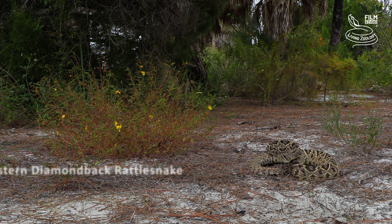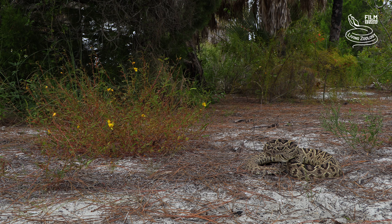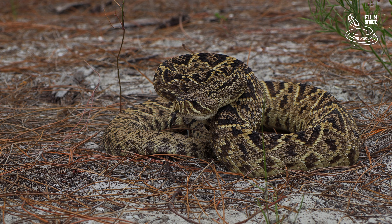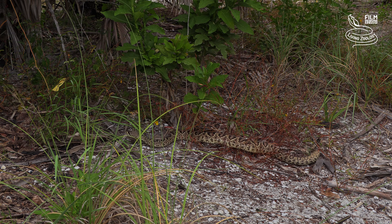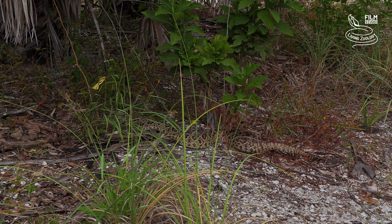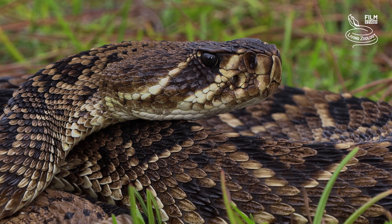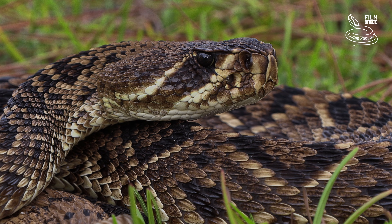Meet the Eastern Diamondback Rattlesnake, the largest rattlesnake species in the world and the viper holding the record for weight among all vipers. The largest Eastern Diamondback Rattlesnake on record was shot in 1946 and weighed 15.4 kilograms, or almost 34 pounds. It measured 2.4 meters, or almost 7.9 feet, which is probably also the maximum reliably measured length of the species.